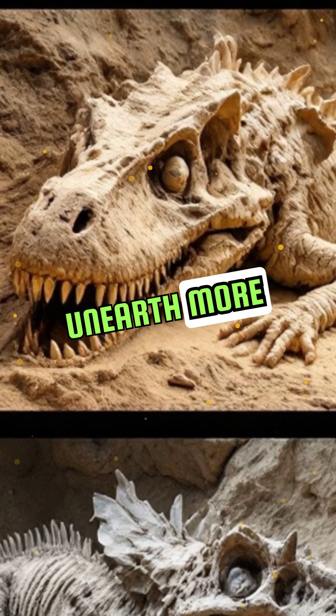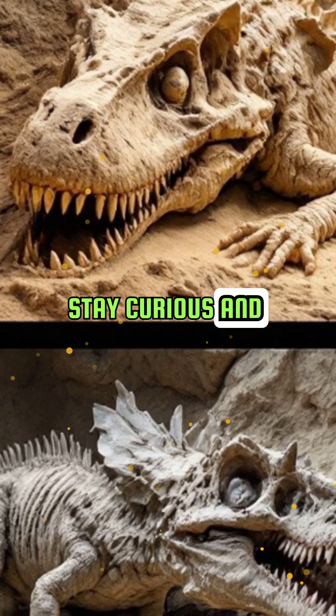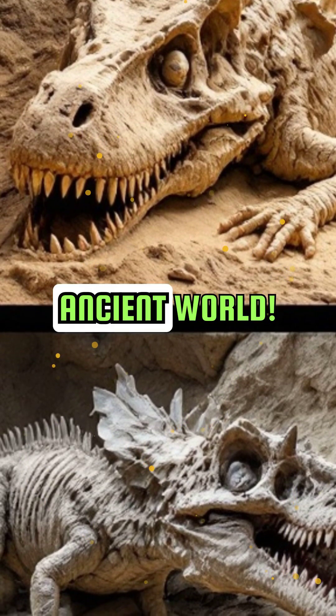As we continue to unearth more fossils, who knows what other mysteries await us? Stay curious and keep exploring the wonders of our ancient world.